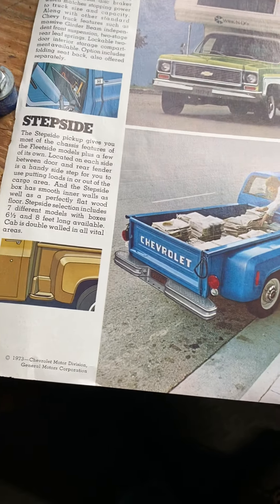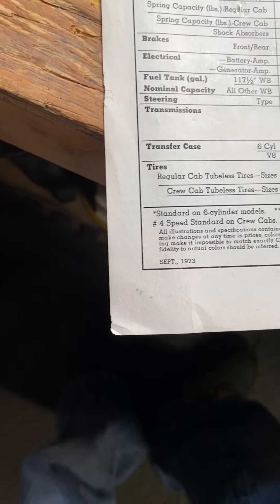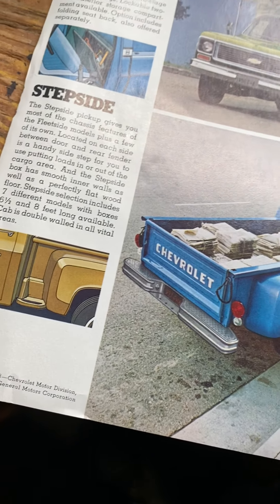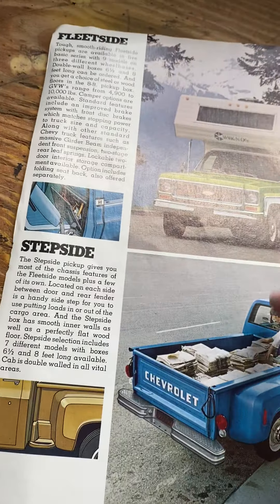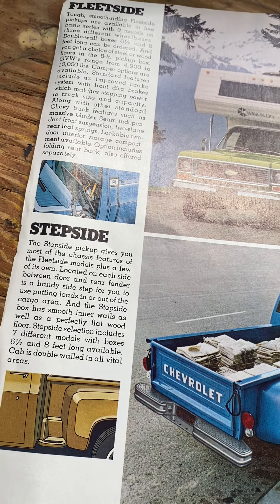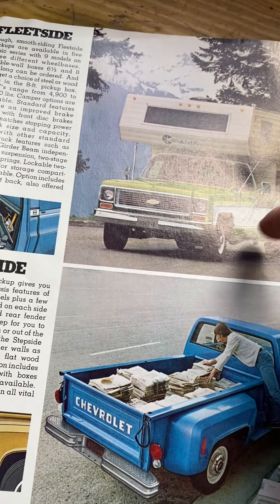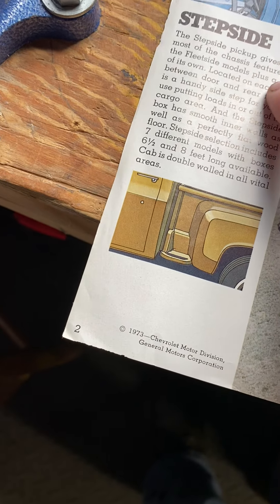These are from the 70s — I can double check that. It was printed in September of 1973. If you guys don't know anything about Chevy square bodies, after the 72s were made — which had a completely different body style — they switched to the square body style. So these are the ones you can get them in: a stepside or a fleetside.